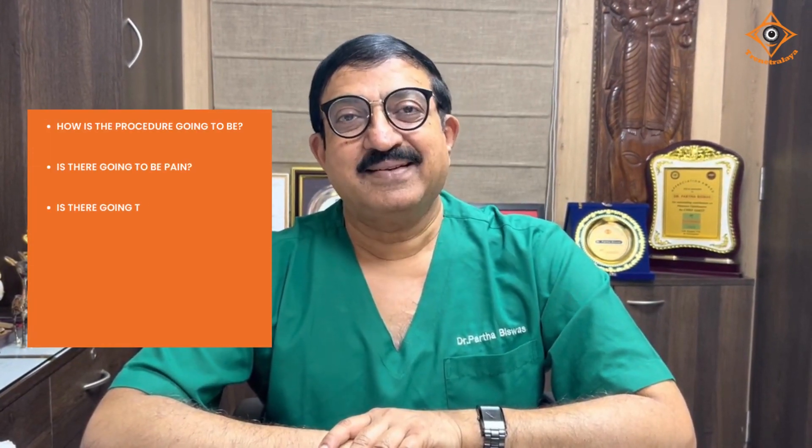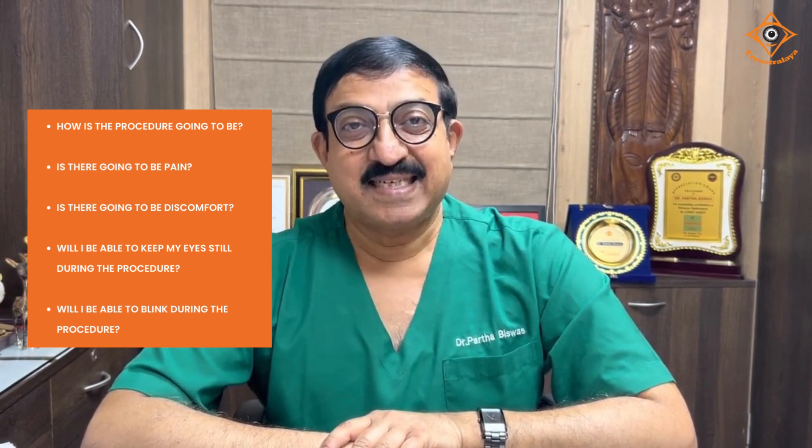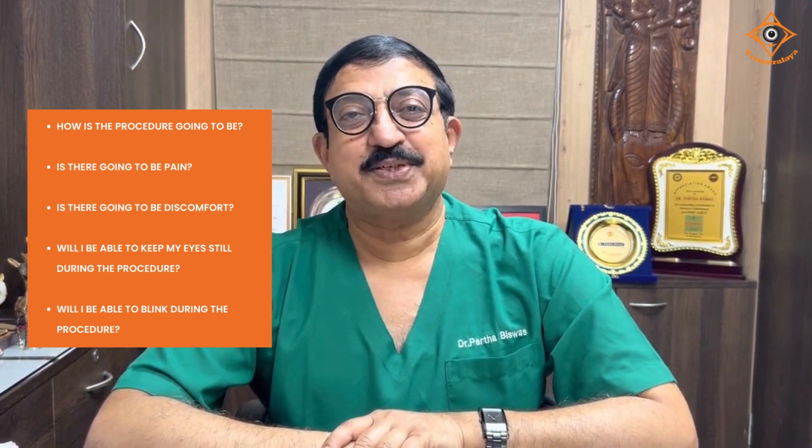You have decided for SMILE or CLASSIC, and what is going to be the next query that you are thinking about? How is the procedure going to be? Is there going to be pain? Is there going to be discomfort? Will I be able to keep my eyes still during the procedure? Will I be able to blink during the procedure? These are queries that are very natural and they come from most of us.